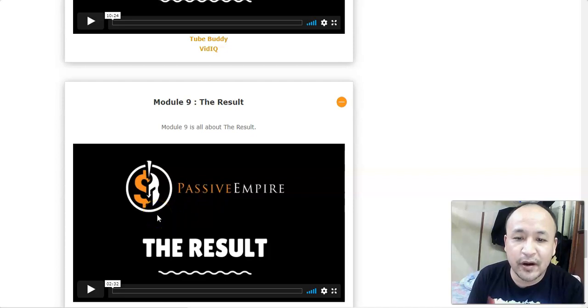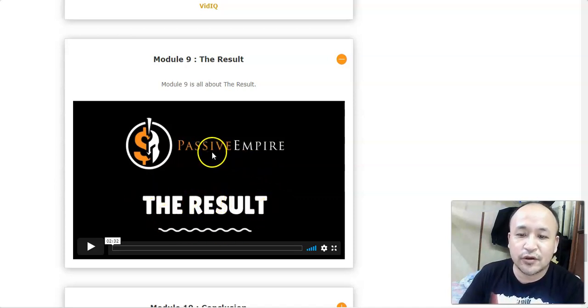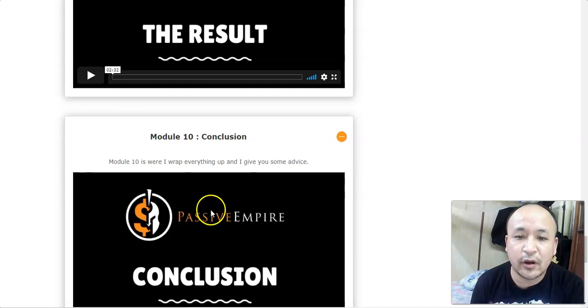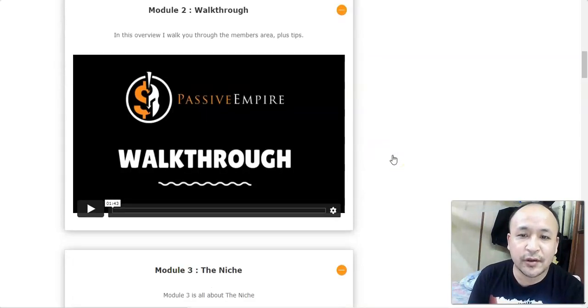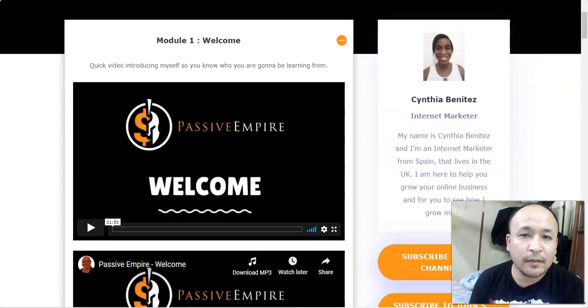In module 9 she shows you the results she's gotten from using this Passive Empire business model — she made about twenty thousand dollars from the start of the year through October. In the conclusion she wraps everything up, gives you some advice on the importance of taking action. All you have to do is take action and you're good to go.